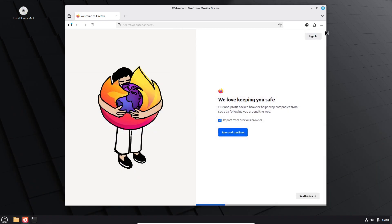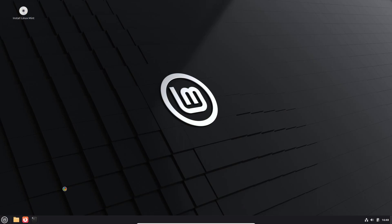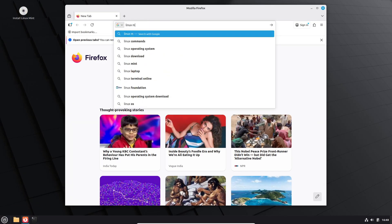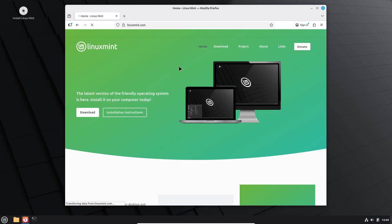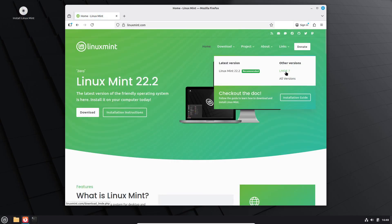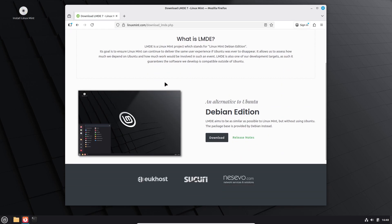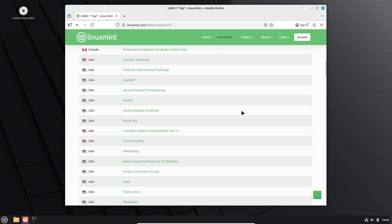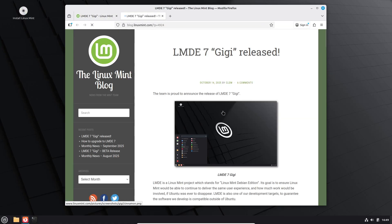LMDE 7, codename Gloria, is now officially available. You can grab it from the official Linux Mint website right now, and it's an LTS release, meaning it'll get software and security updates for several years. If you want to check out known issues or extra details, make sure to read the release notes before installing.